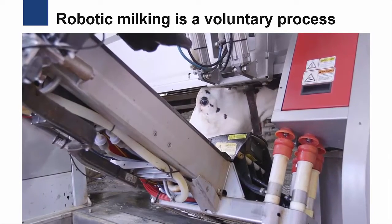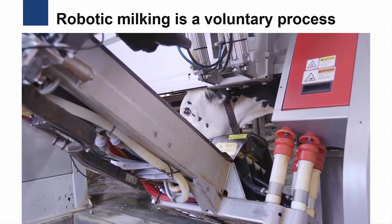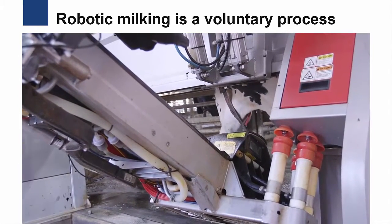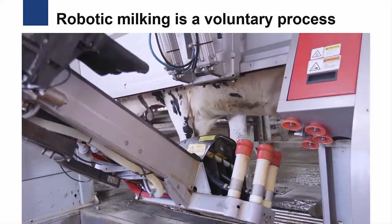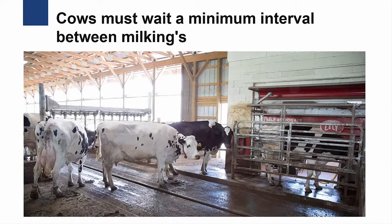Robotic milking is a voluntary process, with each cow deciding when she wants to enter the robot for milking. Each cow in the herd is fitted with an electronic identification tag that the robot uses to identify the cow. When a cow enters the robotic milker, the robot reads the electronic tag to determine if she's ready for milking. Cows must wait a minimum interval between milkings to maintain efficient use of the robot and prevent over-milking of an individual cow.